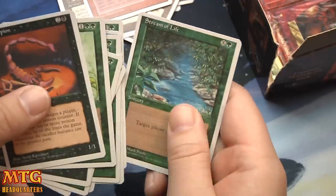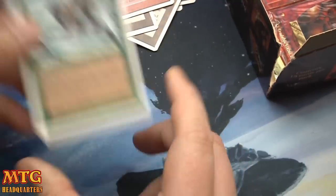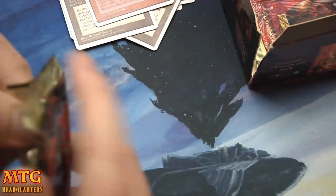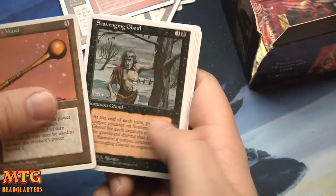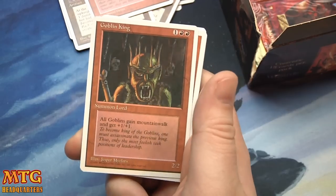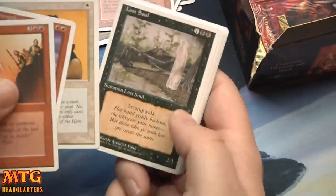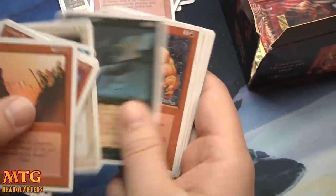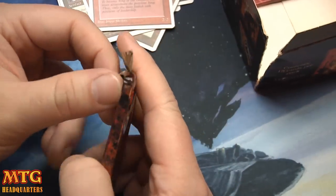Apprentice Wizard — God, this art. Grizzly Bears! The iconic bear — that's why everybody calls a 2/2 for 2 a 'bear.' Alright, come on people. Savaging Ghoul, Crumble, and Goblin King. I definitely had a goblin deck back in the day. 3 mana, 2/2 — all Goblins gain mountainwalk and +1/+1. Good old Frozen Shade. I remember like the only rule we had back in the day when we played in the kitchen was no Circles of Protection.